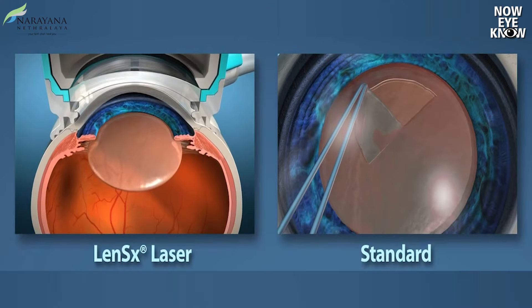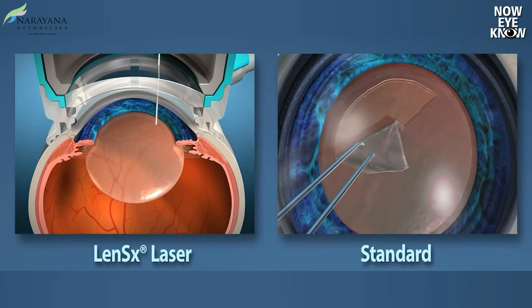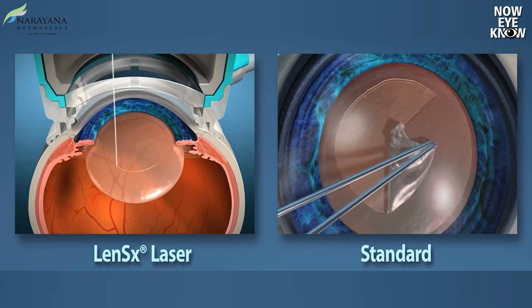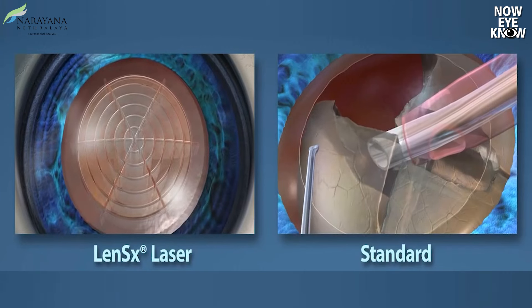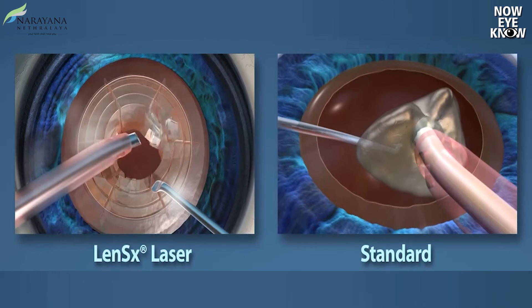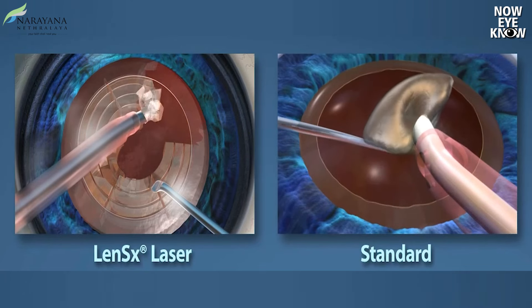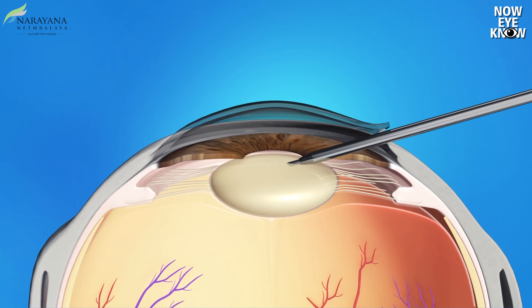Additionally, cataract surgery can be performed using a laser platform such as LenSx. Traditionally, cataract surgeries are done by making an incision with a blade. Thanks to technological advances, we now have laser-assisted cataract surgery, which makes the incision with a laser and also makes the opening in the cataract capsule with a laser, making it more predictable, precise, and offering better control during the process of surgery.